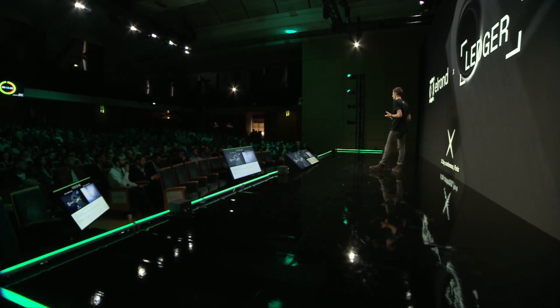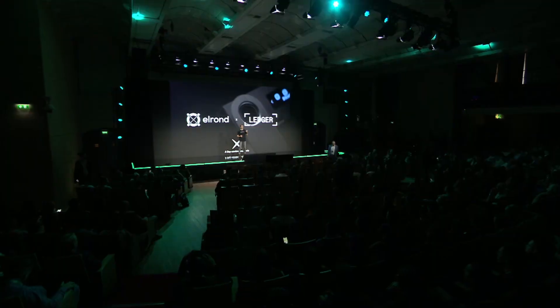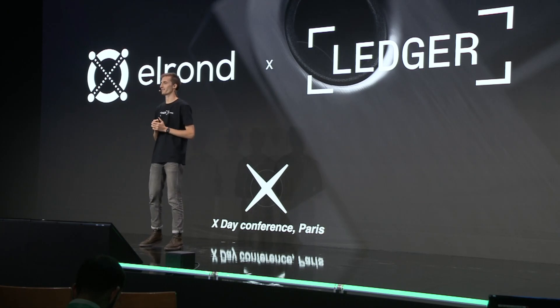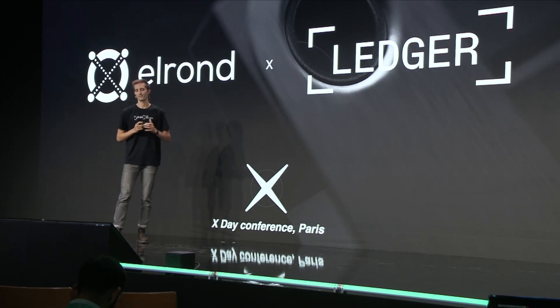First, we'll deep dive into what Ledger exactly is and what we do at Ledger. Then, I'll introduce you to what's our strategy when it comes to integrating new blockchains and new features to our software. I'll also talk about our great partnership with the Elrond team and what were the outcomes of such a partnership. And finally, the part I'm most excited about is telling you what's coming to Ledger Live very soon for the Elrond protocol.